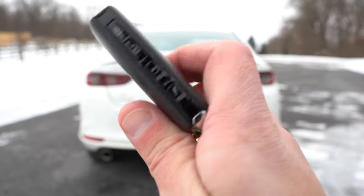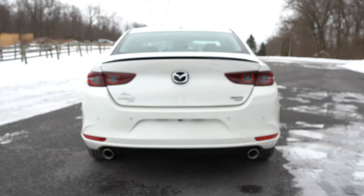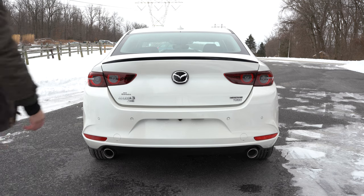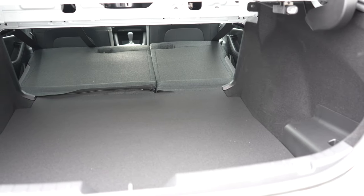Around the back of the Mazda 3: to open the trunk there's a button on the key fob, a button by the driver's side left knee, and a button on the trunk itself. Cargo capacity comes in at 13.2 cubic feet for the sedan we have today, and 20.1 cubic feet for the hatchback — substantially more. Either way, 60/40 split-folding rear seats provide quite a bit of extra space if needed.